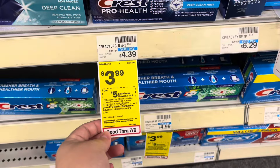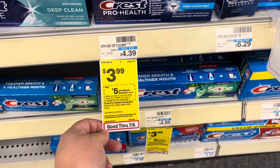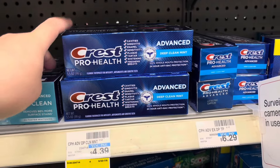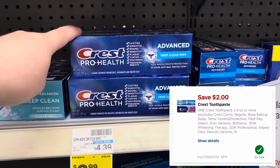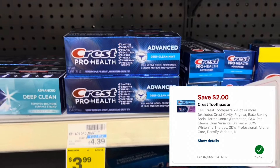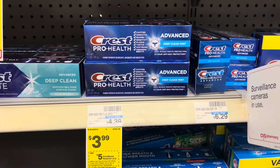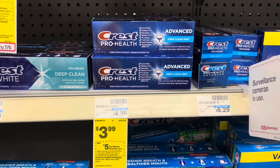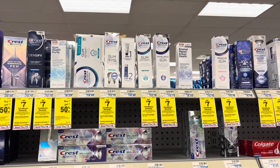The second oral care deal is on Crest toothpaste — select ones are on sale for $3.99 with buy two get a five dollar Extra Care Buck. Picking up two totals $7.98. We have a two dollar digital coupon for one, leaving us to pay $5.98 out of pocket, but getting back the five dollar Extra Care Buck makes our final cost just $0.98 for both or $0.49 a piece.